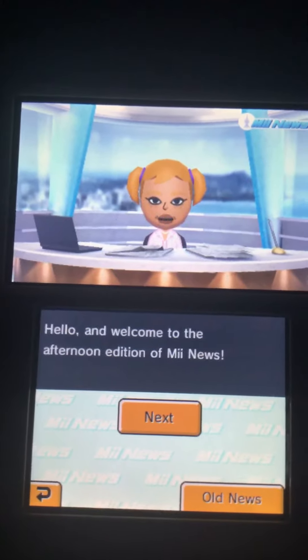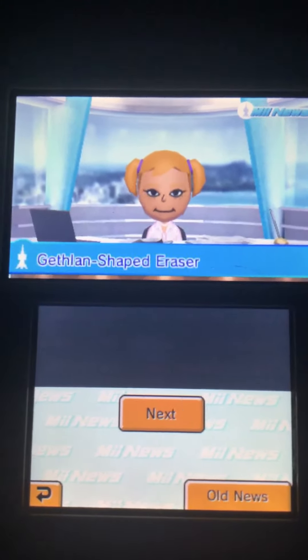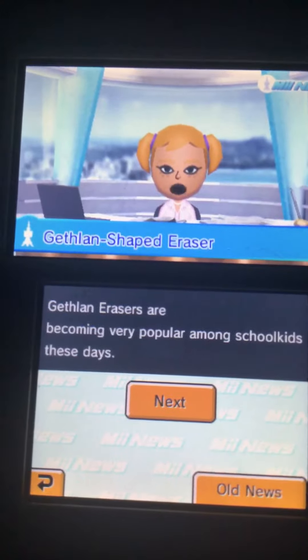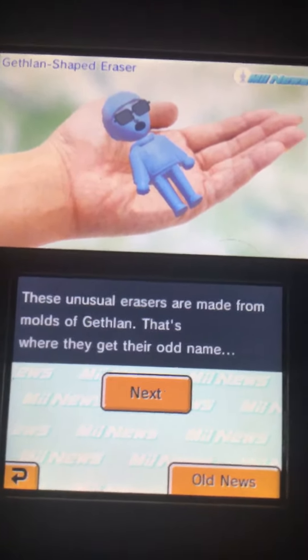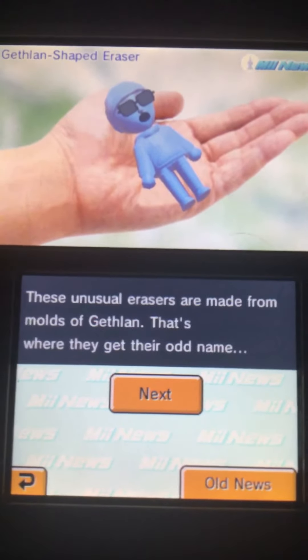Hello and welcome to the afternoon edition of MeeMoo. Jetland erasers are becoming very popular among school kids these days. These unusual erasers are made from horns of Jetland — that's where they get their name.